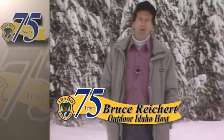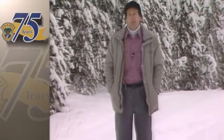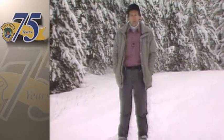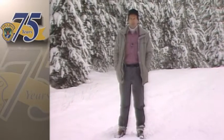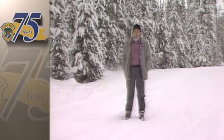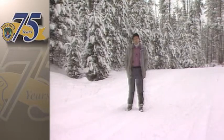Over the years, Outdoor Idaho has tried to bring you interesting people, beautiful places, and we've tried to keep you up to date on the latest research projects of the Idaho Department of Fish and Game. Since its inception 50 years ago, the department has become much more scientific, and as you're about to see, some of those early research methods were, well, rather primitive — but then so was television.